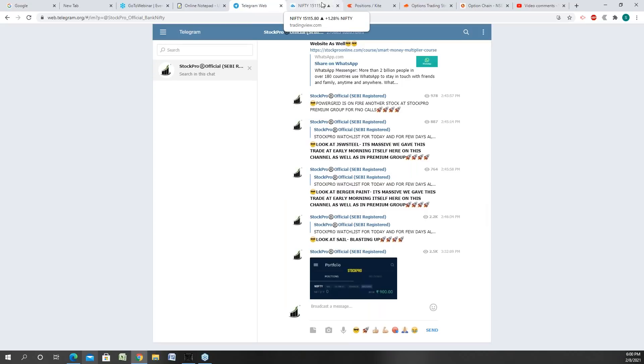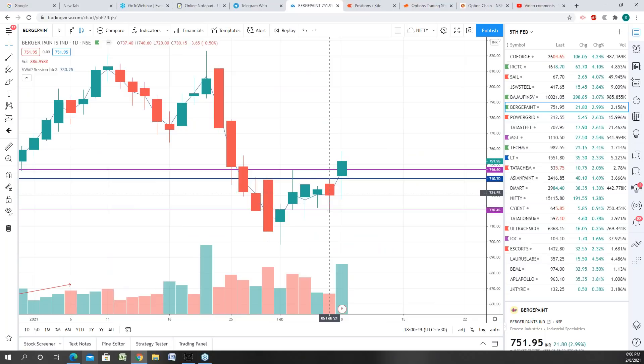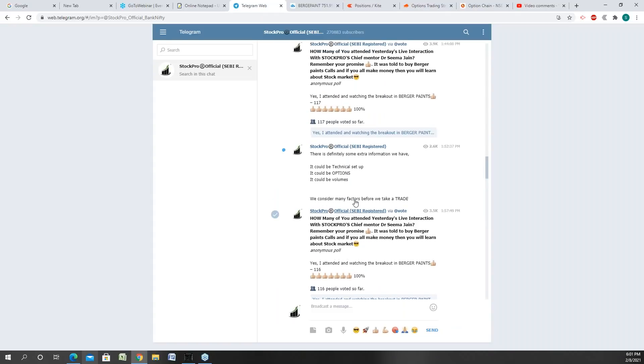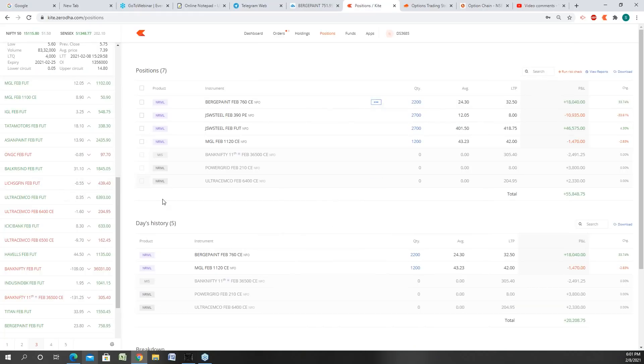I had given a call on Berger Paints yesterday. It made a red candle and I still suggested that we will be buying Berger Paints the moment it crosses yesterday's high. Look at the beautiful breakout that has come in Berger Paint. If you were present in yesterday's webinar please give a thumbs up and write some comments whether you traded into it and made some money. I gave it in the live market as well — I suggested to buy options. I said buy Berger Paint 770 call at 16 rupees or 16.5, and the 760 call at 19.9 or 20.2.